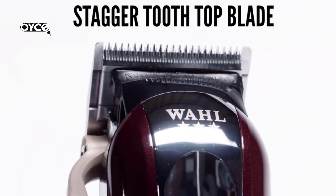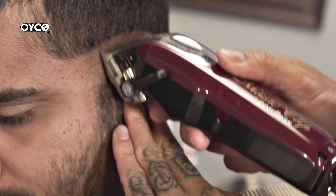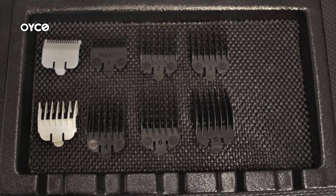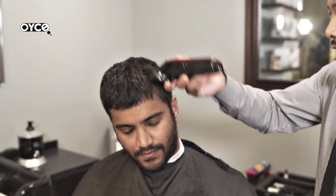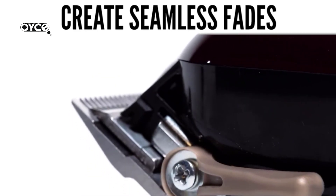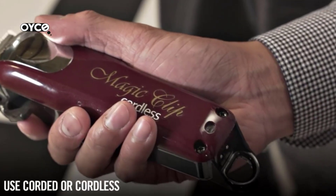The American-made cordless Magic Clip comes with a durable, lightweight housing ideal for all-day professional use. It includes eight attachment comb cutting guides — one-eighth, one-quarter, three-eighths, one-half, five-eighths, three-quarters, seven-eighths, and one inch — plus a recharging transformer, cleaning brush, clipper blade oil, and operating instructions. It measures just 6.25 inches long and weighs only 10 ounces, featuring a stagger-tooth top number 2161 blade and an adjustable taper lever.